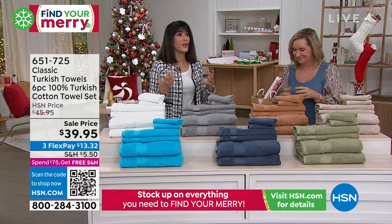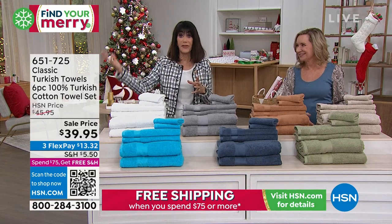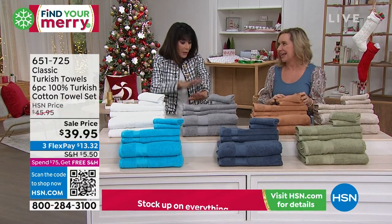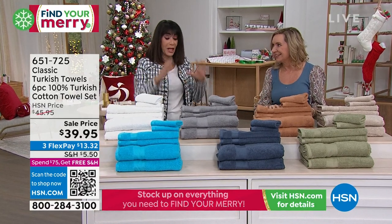I always feel like I have this crazy love affair with towels. I bought towels, spent a lot of money on them, and then when you go to dry yourself you're still wet. Exactly — they don't dry, they just push the water around. And the cheap ones scratch.